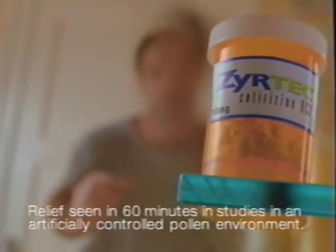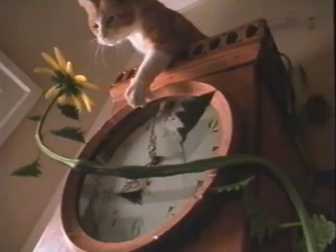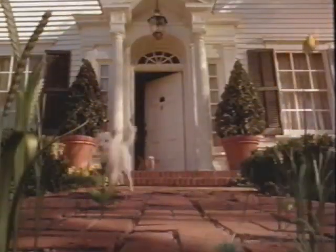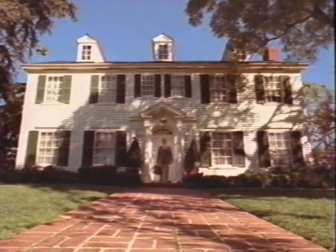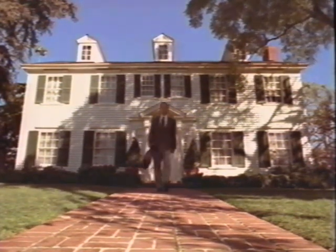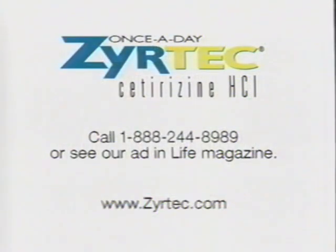When your allergies are a nightmare, you need help. Not just any help. You need the power of Zyrtec. Prescription Zyrtec starts working fast and keeps on working for 24 hours. And Zyrtec works against so many allergies — from cats and dogs to pollen and dust. So when allergies are a nightmare, remember the power of Zyrtec. In studies, drowsiness was the most common side effect. Others included fatigue and dry mouth. Most side effects were mild or moderate. Most people weren't bothered by them enough to stop taking Zyrtec. Look for an ad in Life magazine or ask your doctor or pharmacist.